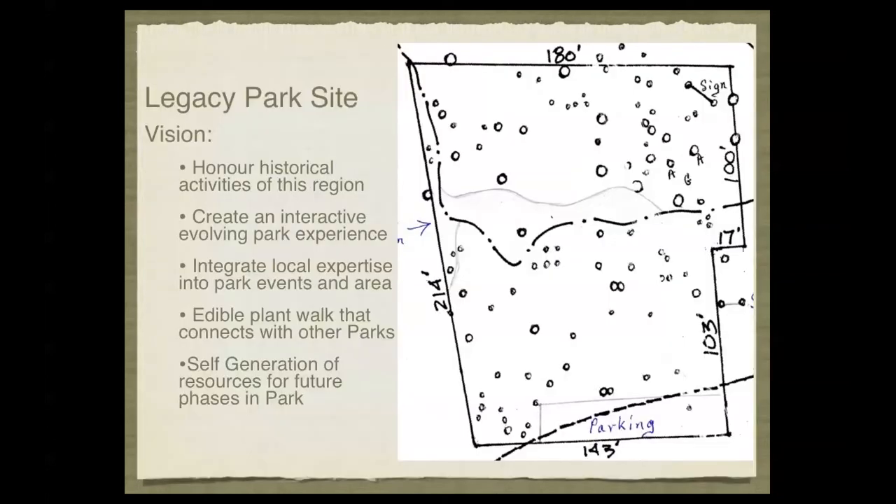The Legacy Park site is an old homestead site that has been turned over for the creation of a park. The vision of Legacy Park is to honour the historical activities of the region and to demonstrate the industrial impact and other impacts that the region's resources have had on the people. We want to create an interactive, evolving park experience with an edible, integrated landscape.